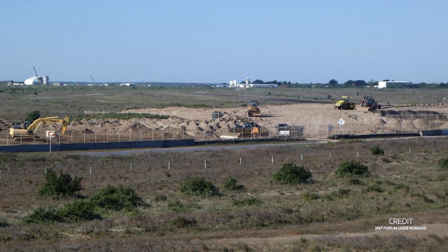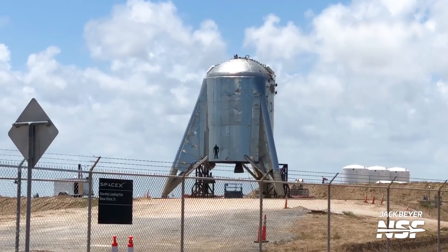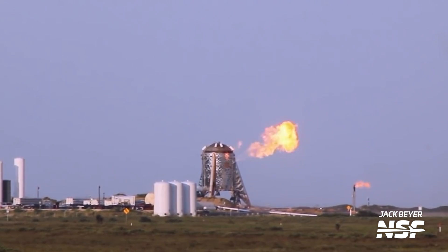Around the end of 2018, the dirt pile was spread out to make the test site, and work began on Starhopper, the first ever Starship prototype. Starhopper was very much bare bones, being shorter and made of much thicker steel than the true Starship prototypes would be.